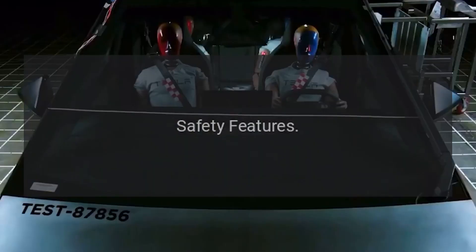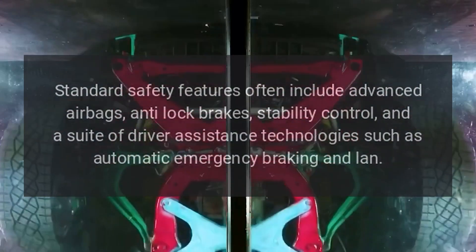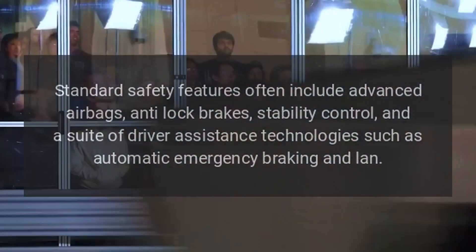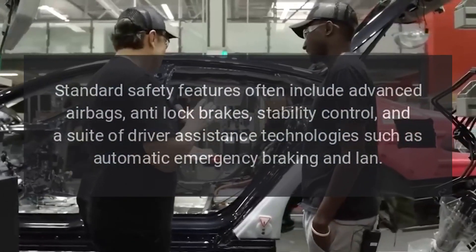Safety Features: Standard safety features often include advanced airbags, anti-lock brakes, stability control, and a suite of driver assistance technologies such as automatic emergency braking and lane keeping assist.